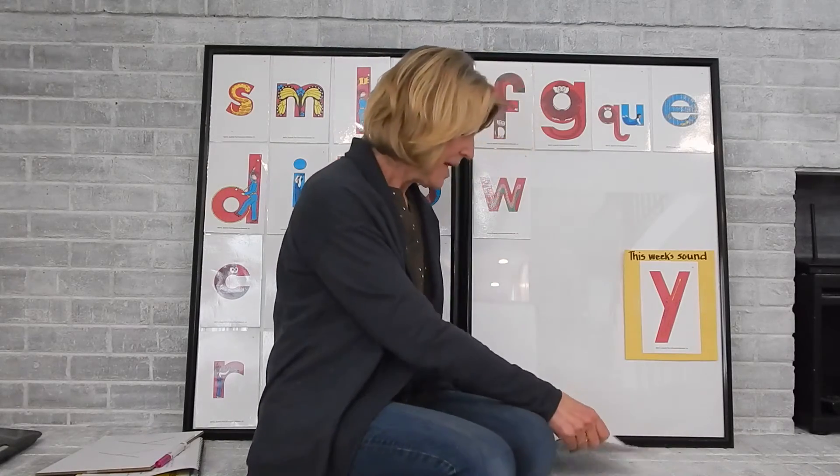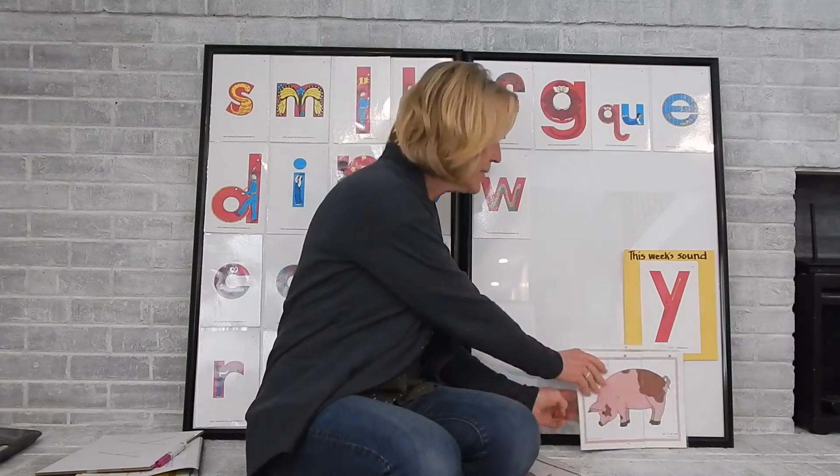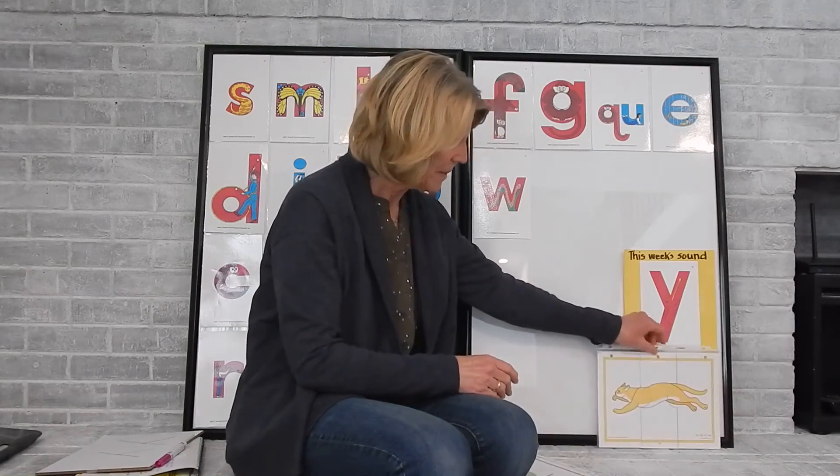Last week we did a little bit of blending some sounds together, so we're going to see if we remember how to do that. We're going to use the sounds: p, i, g — put it together, we have pig. One we did last week — c, a, t — together we have cat.